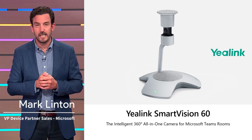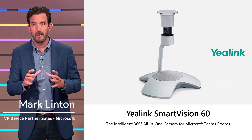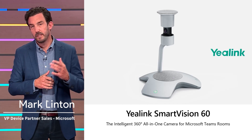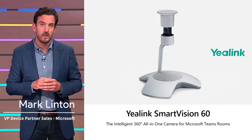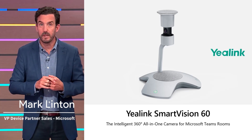The YayLink Smart Vision 60 is the first center-of-room, 360-degree panoramic camera designed for Teams Rooms. In partnership with YayLink, Intel, NVIDIA, and Ricoh, we designed and built one of the most powerful AI cameras in the industry from the ground up.